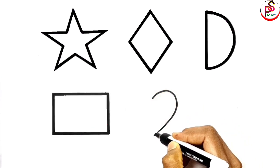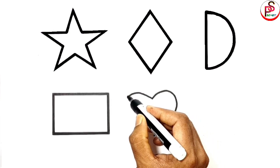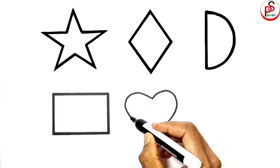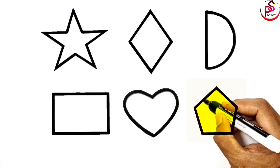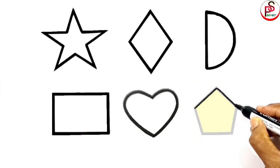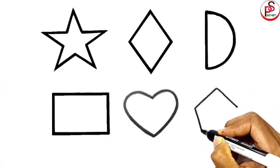Drawing a horse shape. Drawing a pentagon.